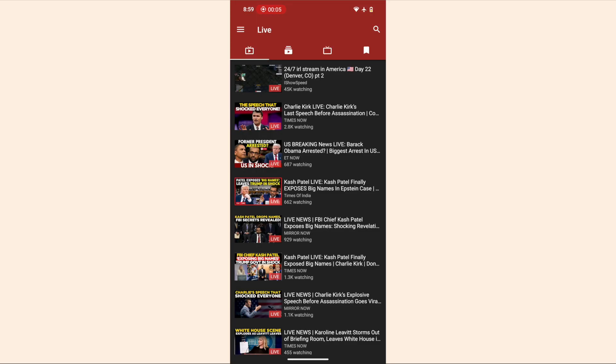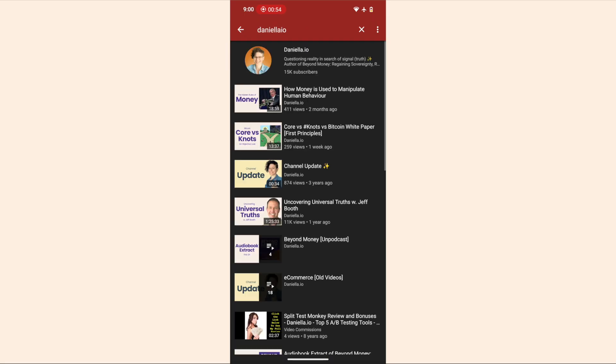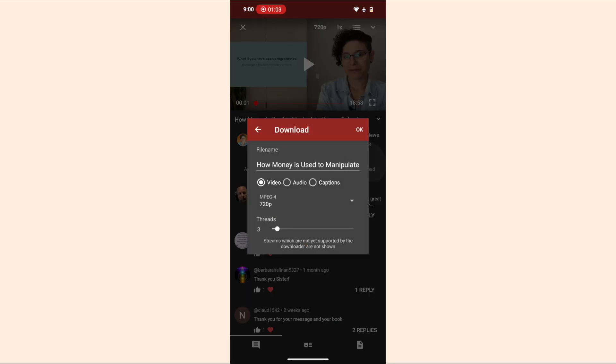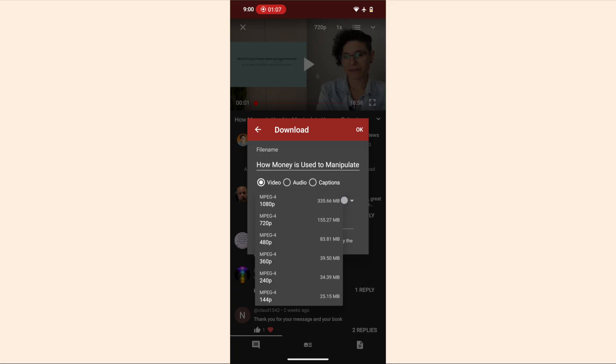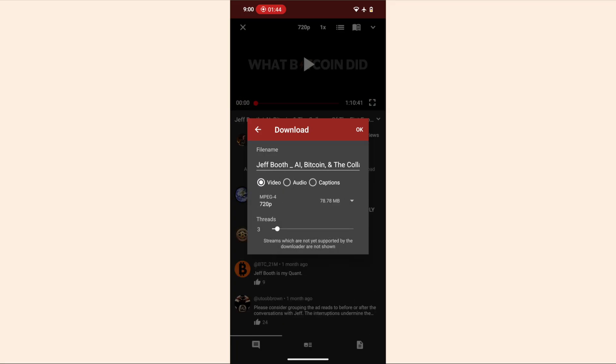Once you download F-Droid, search NewPipe and download the app, then open it. It's super intuitive — all you have to do is go to a video. There are no ads in this app. To download, go to the video and click the download button. You can have it in video format or audio. I often download audio formats of podcasts so I can take them on the go.